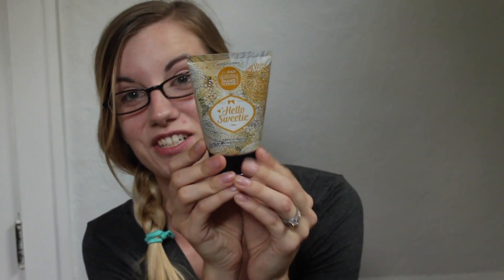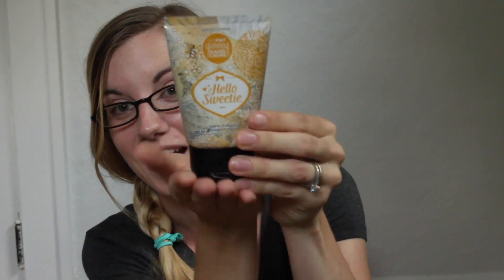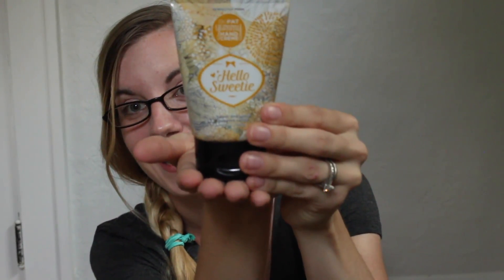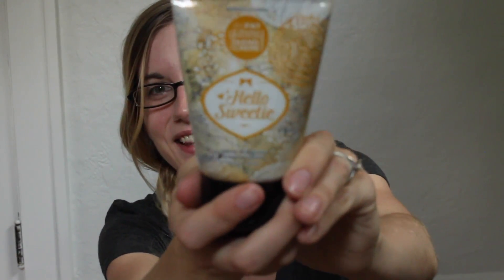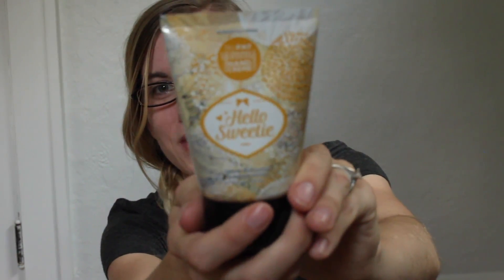This one I tried this morning — it's called Hello Sweetie. It's a sweet and sunny sugar vanilla scent. In my opinion that description is kind of dead on, but I would compare it to Bath and Body Works' warm vanilla scent. It's really cute packaging.